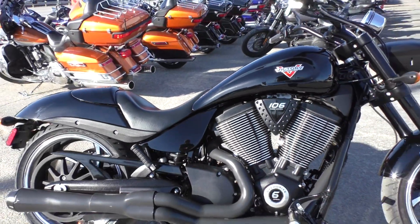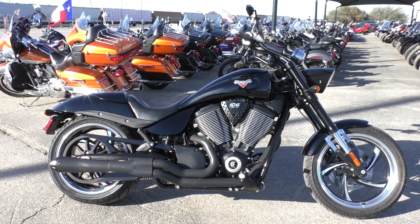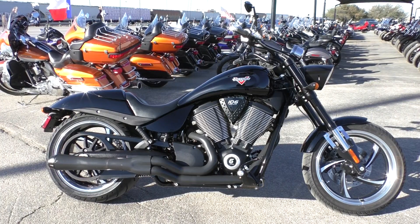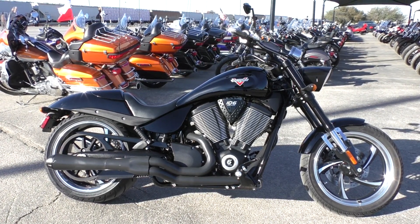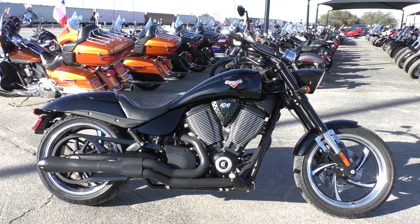If you'd like to know more about this Hammer 8-Ball, you can contact our sales team toll-free at 888-400-1151. Or you can check out our website at cleanharleys.com and see our full inventory. We take almost anything in on trade and we sell and ship bikes all around the world. This is Nick with American Motorcycle Trading Company in Arlington, Texas. The freedom to choose.